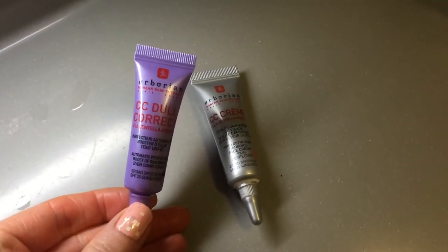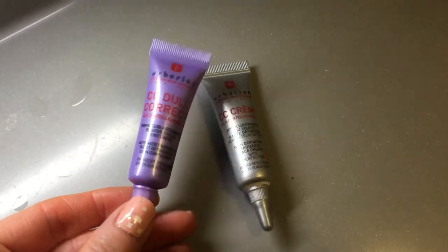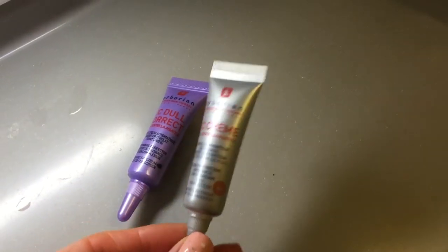Finally, an hour before we were about to land, I applied a final layer of moisture using the Sukin Facial Moisturiser, and then I went in with my favourite CC Cream Combo to correct, cover and protect my face before we got off the plane.